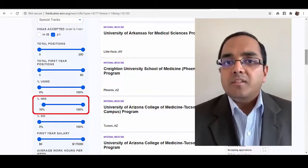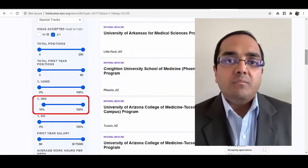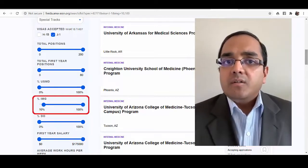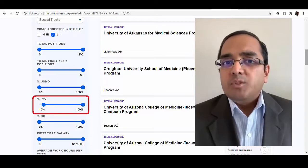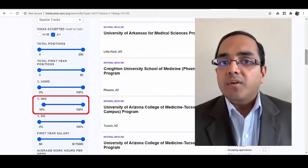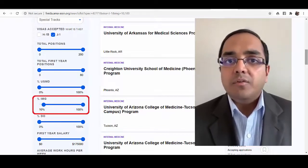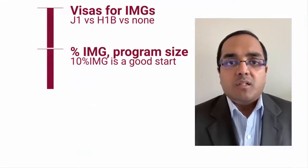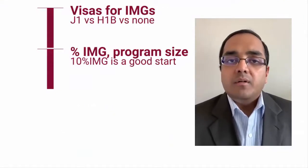For example, if a program takes 20 residents per year, two IMGs is a reasonable start. You can go up to 33 percent or even 50 percent if you wish, but starting at 10 percent is a good benchmark to use when filtering programs.